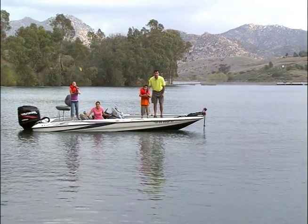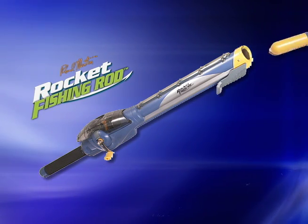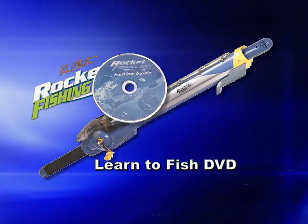Now you just launch with precision control — no wild casting and no tangled lines. The Rocket Fishing Rod comes ready to fish. You get a patented hook-hiding bobber and the Learn to Fish DVD.